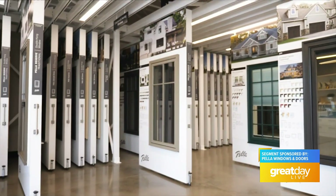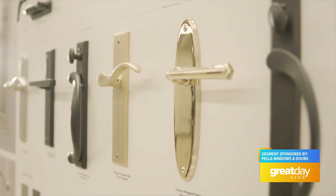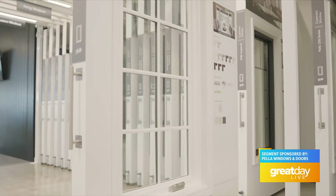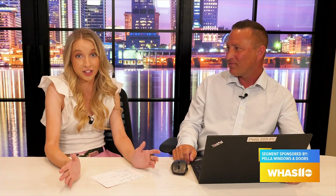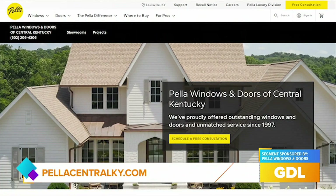If people are interested in stopping by your showroom, do they need an appointment? No, come by anytime — we're here Monday through Friday 9 to 5, Saturday 10 to 2. Someone's always going to be here and someone will always be willing to help. If you're interested in stopping by, all you have to do is visit PellaCentralKY.com.